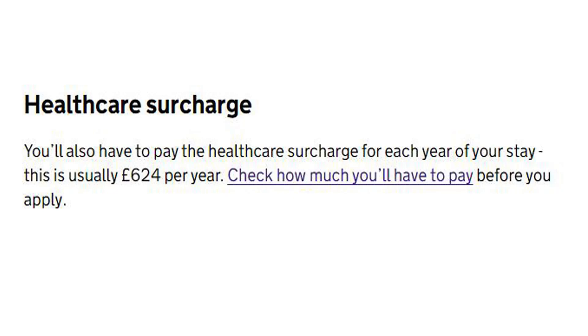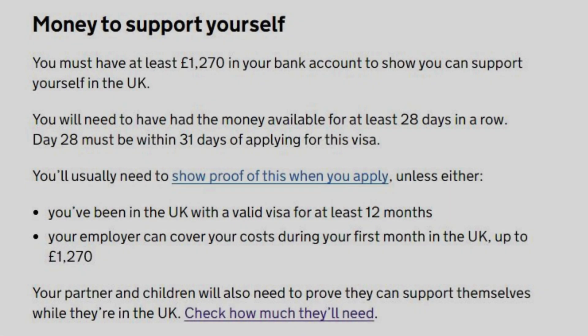Healthcare surcharge: You will also have to pay the healthcare surcharge for each year of your stay, which is usually £624 per year. Check how much you will have to pay before you apply. You must also have at least £1,270 in your bank account to show you can support yourself in the UK. You will need to have had this money available for at least 28 consecutive days, with day 28 falling within 31 days of applying. Your employer can cover your costs during your first month in the UK up to £1,270. Your partner and children will also need to prove they can support themselves.